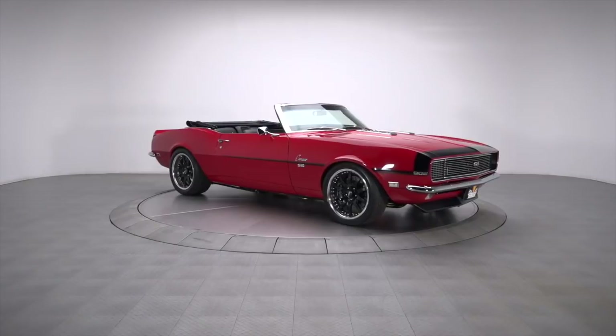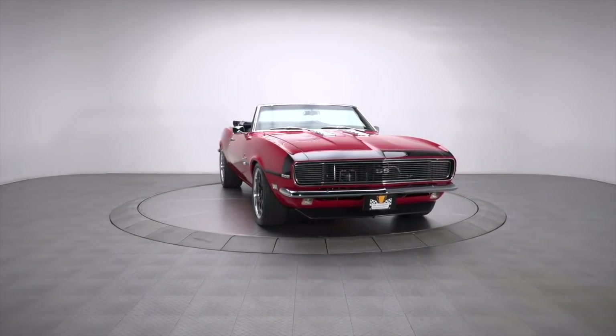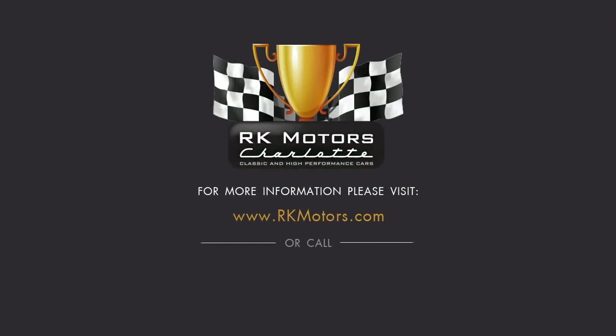Thoughtfully improved in almost every way, this Camaro is an ideal combination of handsome looks and incredible power. For more information, call, click, or visit rkmotors.com.